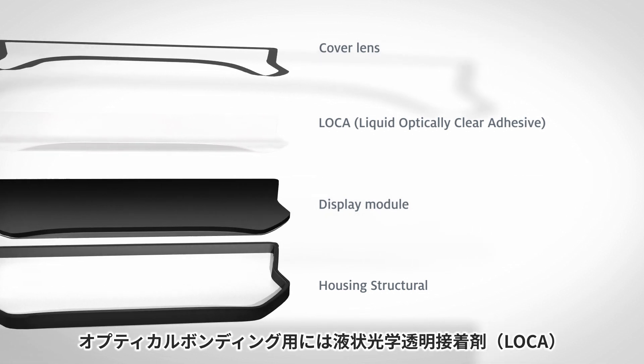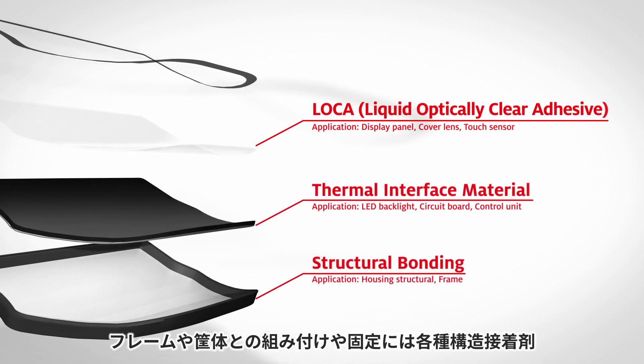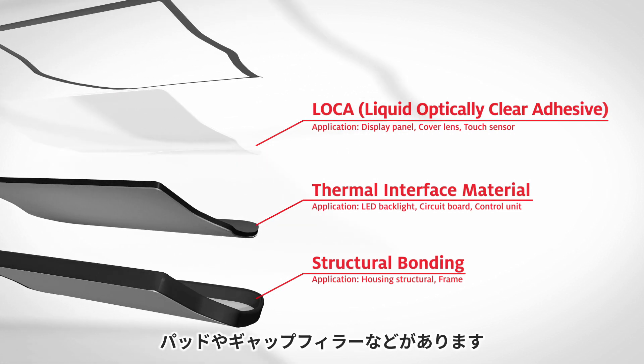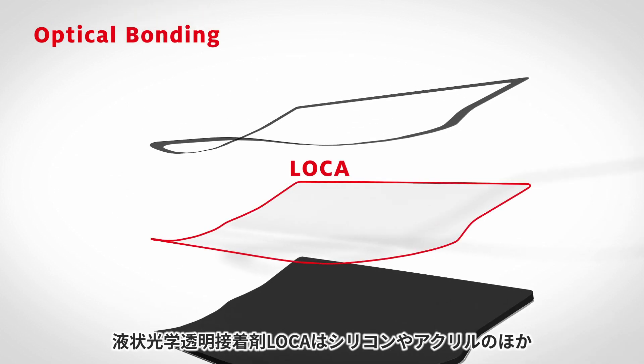Display solutions from Henkel include LOCA for optical display bonding, adhesives for frame and housing structural bonding, and gap pads and liquid gap fillers for thermal management for LED and circuit boards.